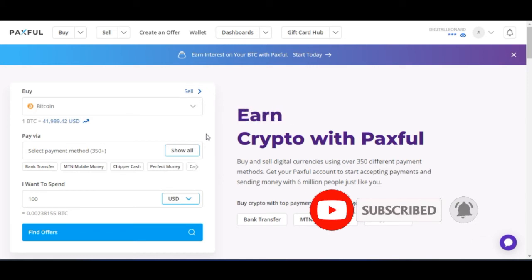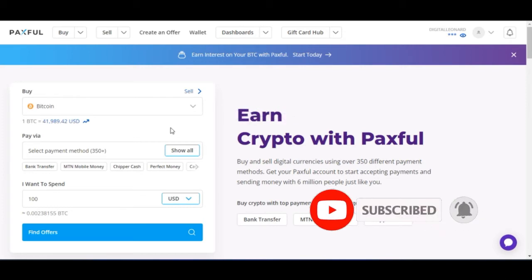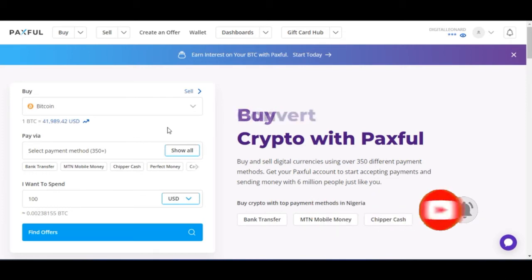From Paxful, you can easily convert those funds to your bank account directly. Another reason to do it this way is that if you're in Nigeria and trying to sell PayPal to somebody, you can actually get up to 580 Naira per dollar. So why sell it to somebody for 320 or 400? The best way is to leverage the cryptocurrency platform.